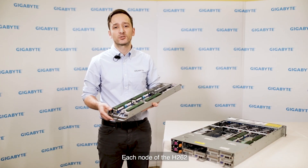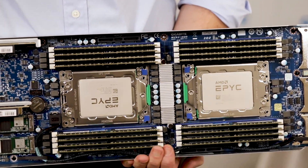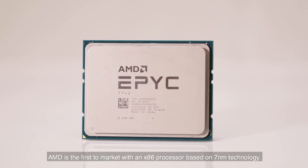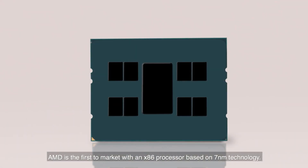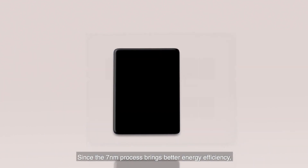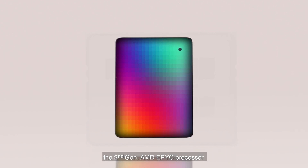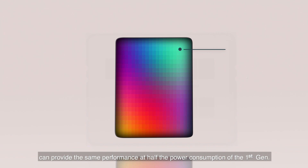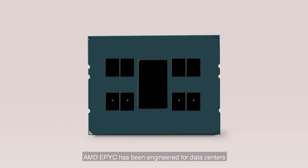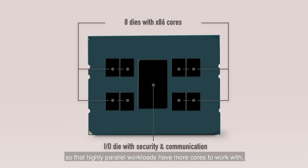Each node of the H262 features dual AMD EPYC 7002 series processors. AMD is the first to market with an x86 processor based on 7nm technology. Since the 7nm process brings better energy efficiency, the second generation AMD EPYC processor can provide the same performance at half the power consumption of the first generation. AMD EPYC has been engineered for data centres that rely on CPU performance so that highly parallel workloads have more cores to work with.